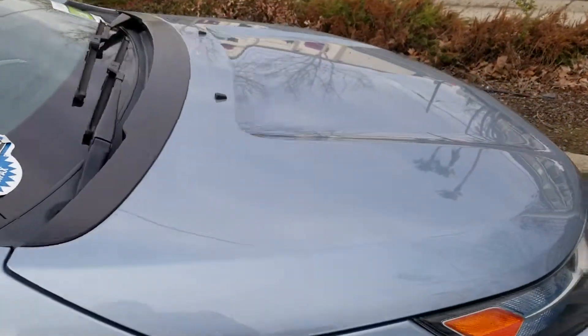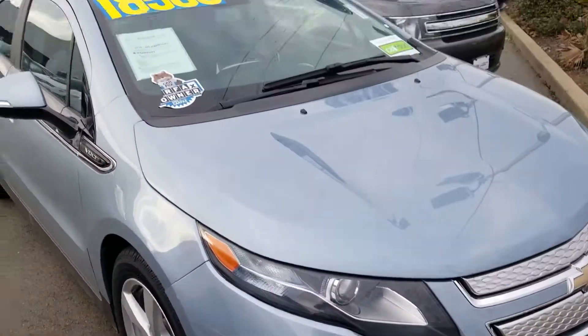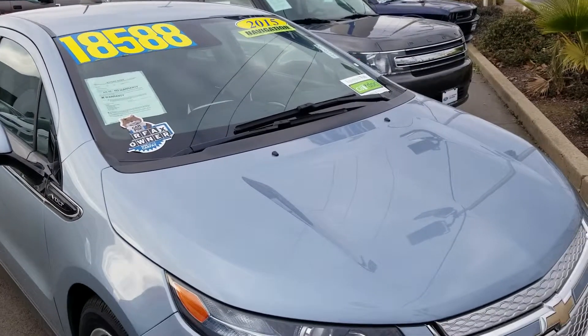If you have any questions about this vehicle, please give me a call at 916-606-5278. Again, this is Charles Gumby Tanner from Harold Ford.